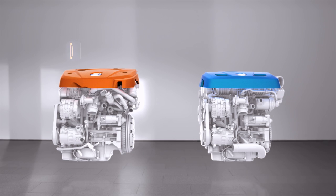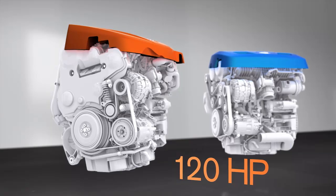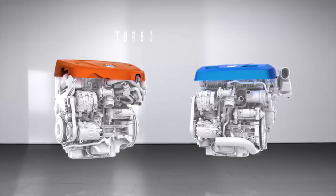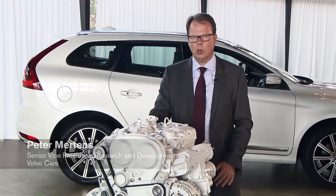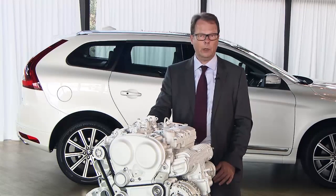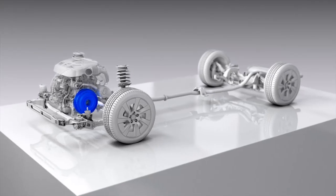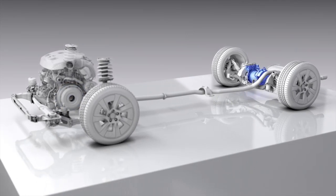In 2013, Volvo launched their new Drive-E diesel and petrol powertrain family. The new powertrains, all turbocharged 2-litre with 4 cylinders, set a new standard in efficient performance. The bold decision to go for 4 cylinders only is really helping in a lot of areas by reducing weight, improving weight balance, and enabling very high-performance powertrains in combination with a combustion engine with electrification or an electric motor on the rear axle.